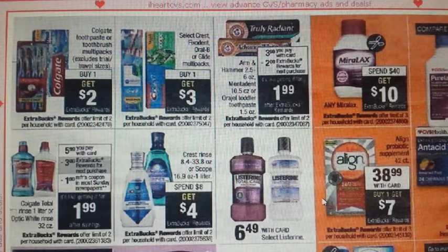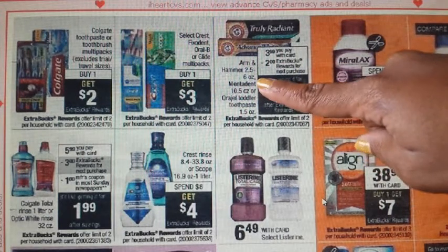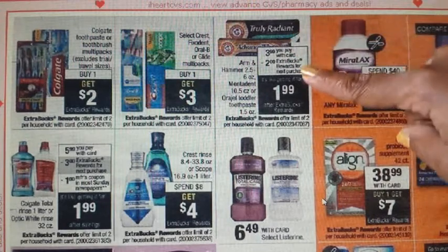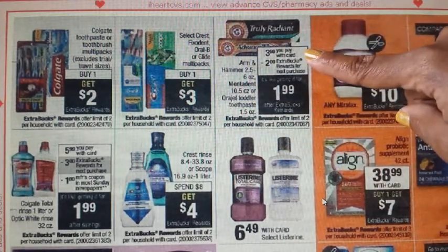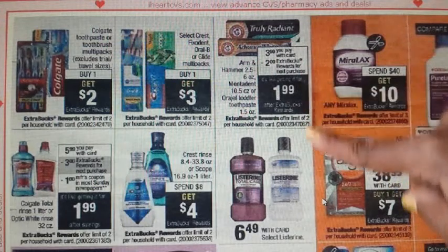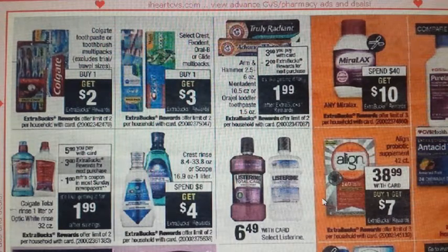There is an Arm & Hammer deal on toothpaste — also including Mentadent and Oragel Toddler toothpaste. All are on sale for $3.99. When you buy one, you get a $2 ECB back, essentially making them $1.99 — limit of two. Go to armandhammer.com for toothpaste coupons. Note: Arm & Hammer coupons have a limit of one per email per year, so use other devices or change emails if you want more.